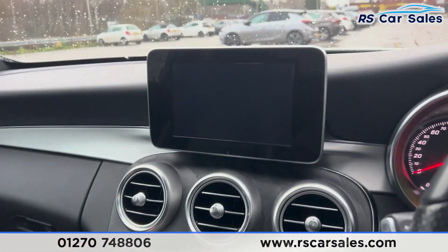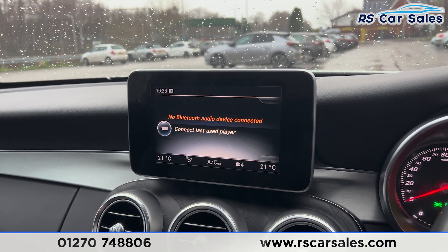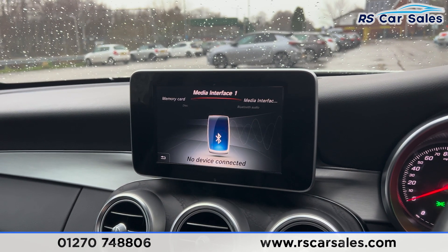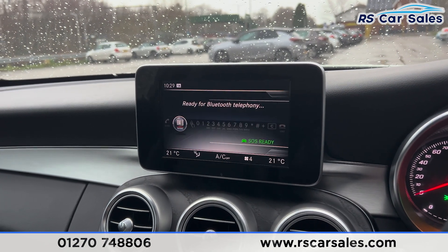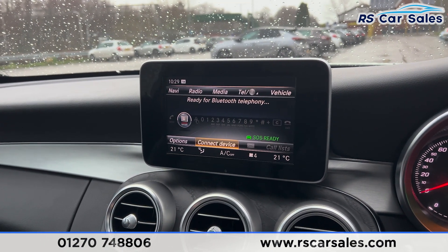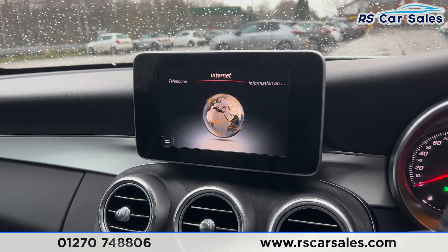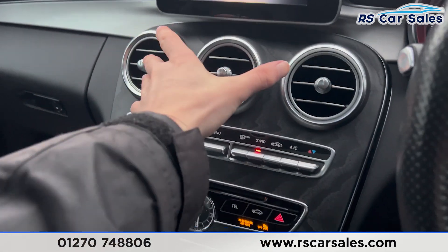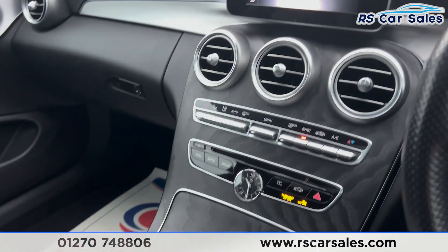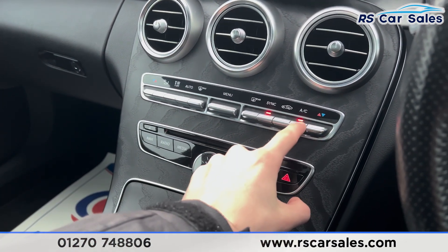Plenty of features on the main screen — quickly going through them: we've got the shortcuts along the bottom. Click onto radio and you'll find the radio stations. We also have the media options where you'll find Bluetooth audio. There are further options you can scroll through, including phone connectivity for making calls, and internet access as well. Moving further down, we have the wooden effect trim.